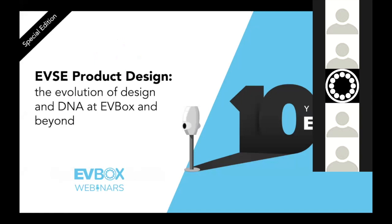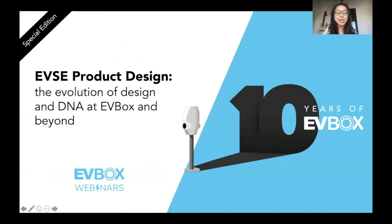Good morning, afternoon, and evening to everyone tuning in from around the world. My name is Jennifer, and I'm a product marketer at EVBox. I want to wish you all a big welcome to this special installment of EVBox webinars, here to celebrate our 10th anniversary. Today, we'll be sharing stories and insights about EV charging product design, which is what you're all here for.